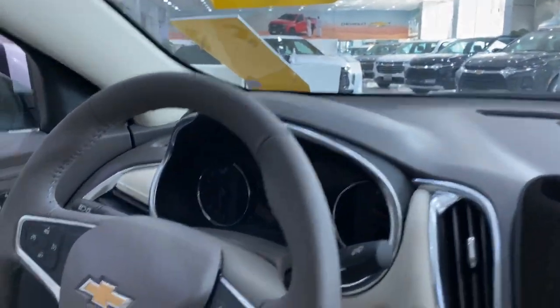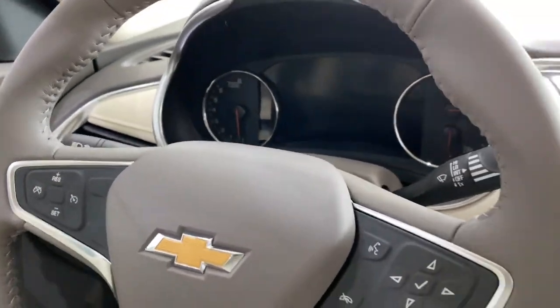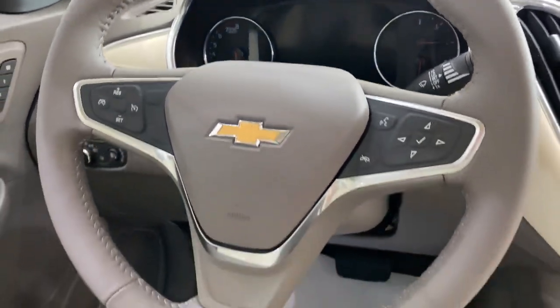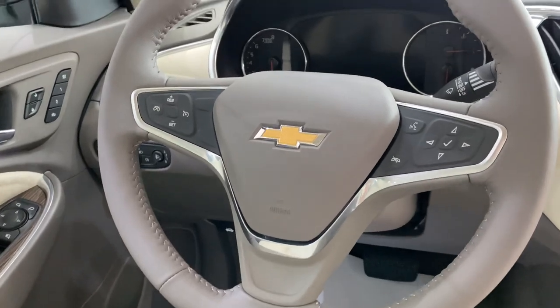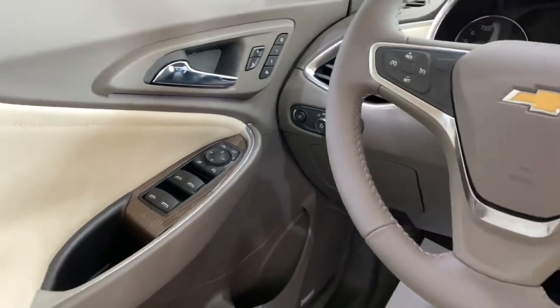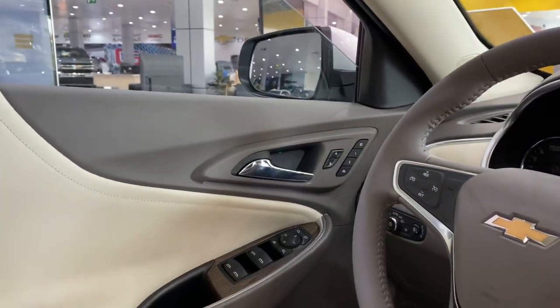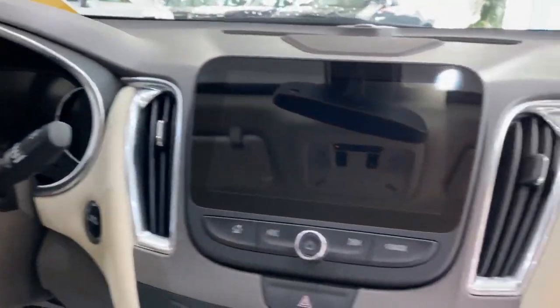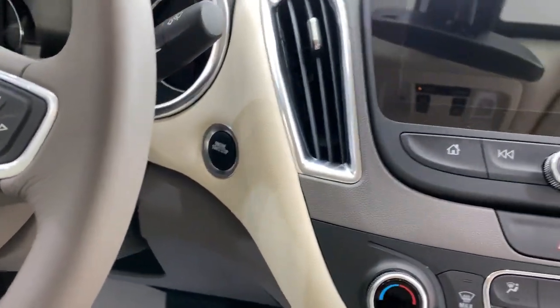There's a digital speedometer and the driver can see everything on the cluster. Features include cruise control, audio control, automatic climate control, and memory seat for the driver with two positions. It also has push start.